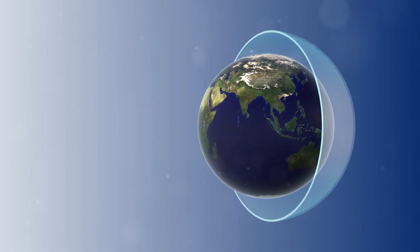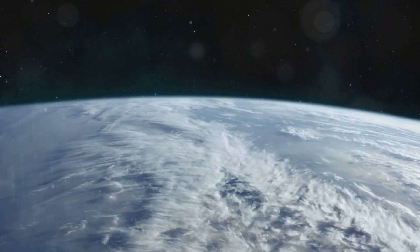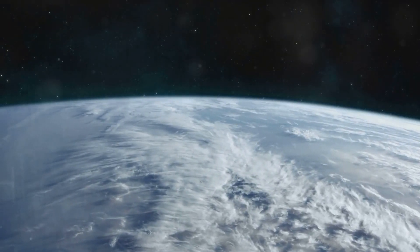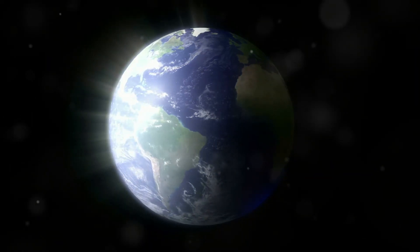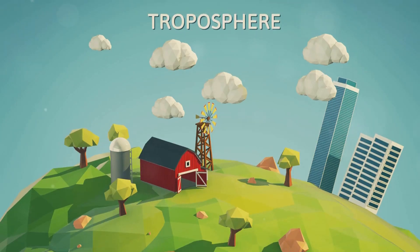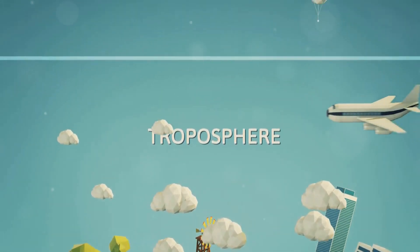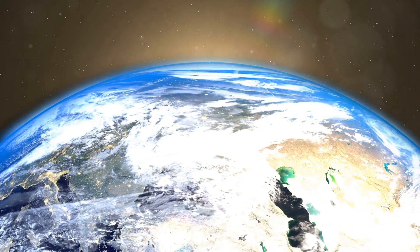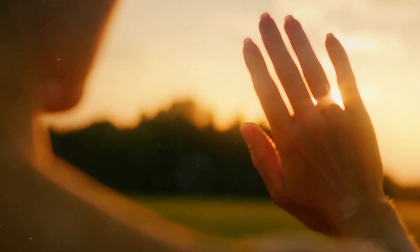Imagine Earth without its atmosphere — it wouldn't be a very hospitable place. Our atmosphere, a delicate layer of gases, acts like a protective blanket. This blanket shields us from the Sun's intense heat and harmful radiation. One of the atmosphere's crucial roles is trapping heat from the Sun. Sunlight, a form of energy, travels millions of miles to reach Earth. Some of this energy is absorbed by the Earth's surface, warming it up.